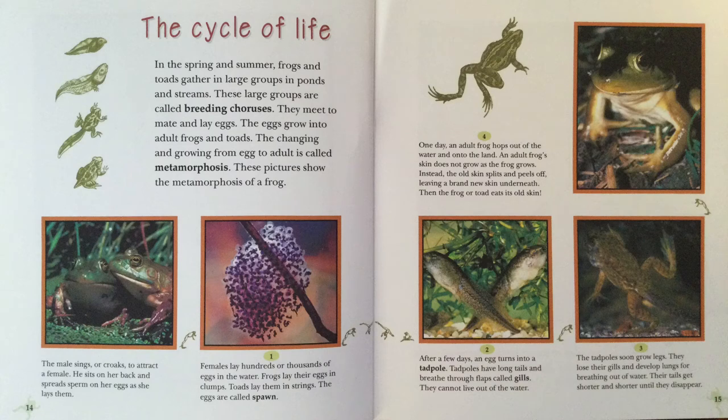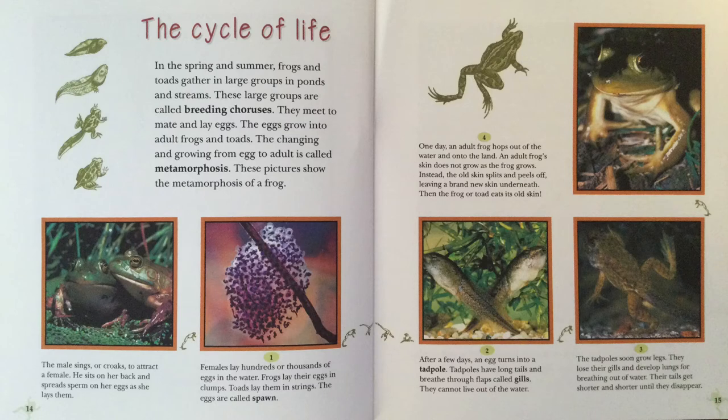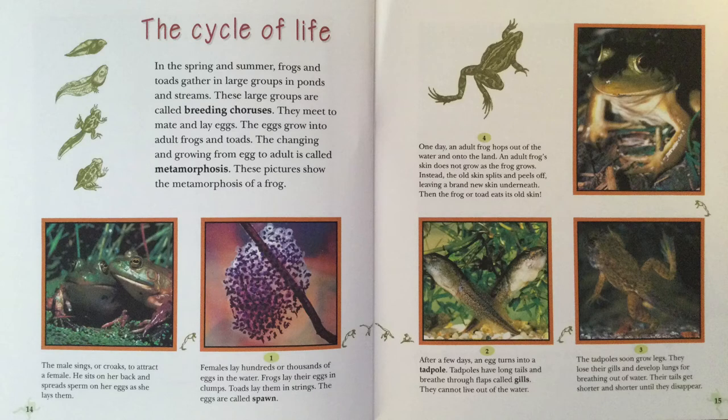The Cycle of Life. In the spring and summer, frogs and toads gather in large groups in ponds and streams. These large groups are called breeding choruses. They meet to mate and lay eggs. The eggs grow into adult frogs and toads. The changing and growing from egg to adult is called metamorphosis. These pictures show the metamorphosis of a frog. The male sings or croaks to attract a female. He sits on her back and spreads sperm on her eggs as she lays them. Females lay hundreds or thousands of eggs in the water. Frogs lay their eggs in clumps. Toads lay them in strings. The eggs are called spawn.